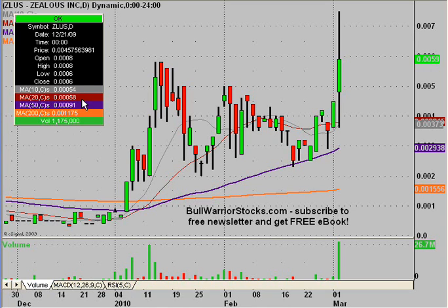This will be a video chart on ZLUS, Zellus Incorporated. Before I get started, I do want to note to please check my IRP disclaimer. With that being said, let's dig in.